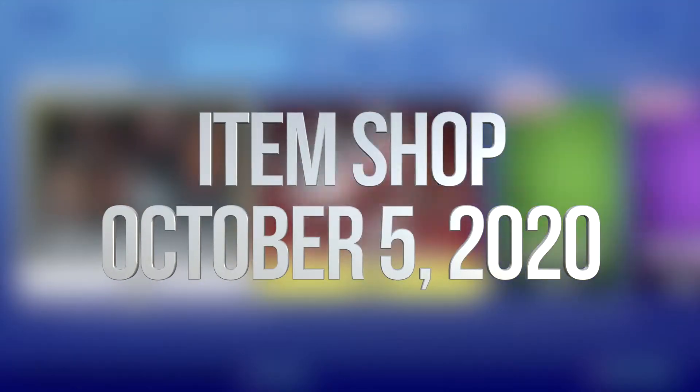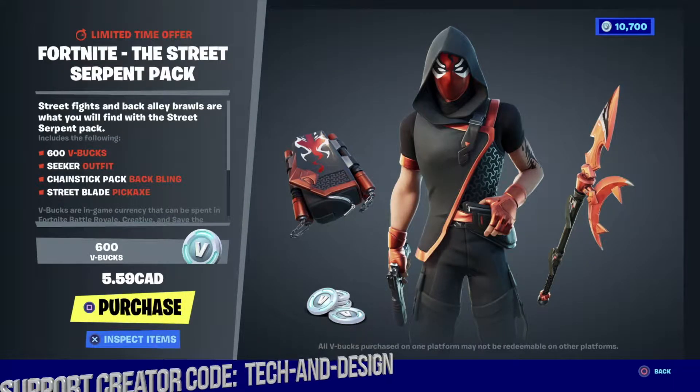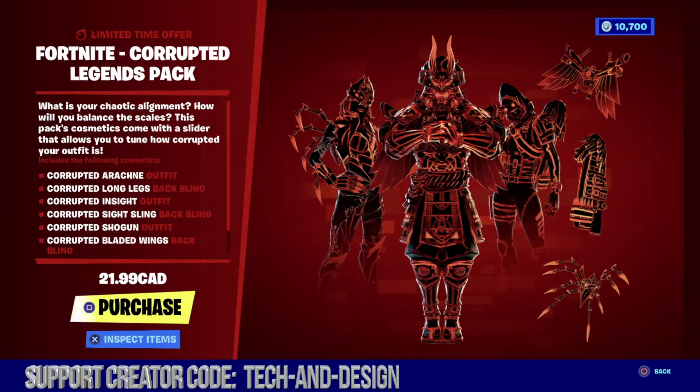Hey guys and welcome to another item shop update. To start off we have the Street Serpent Pack as well as the Corrupted Legends Pack.